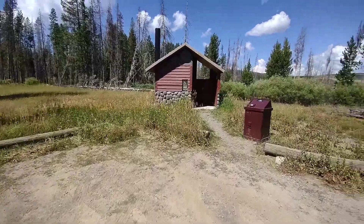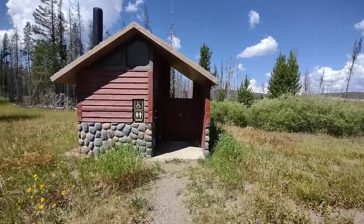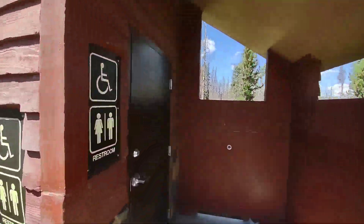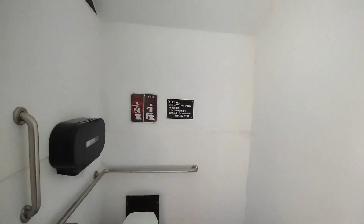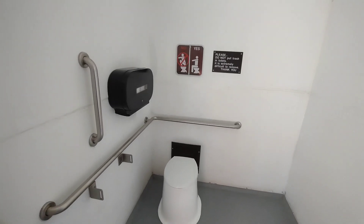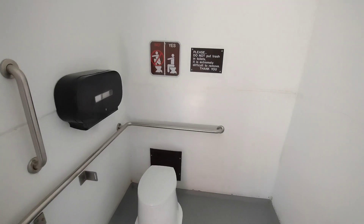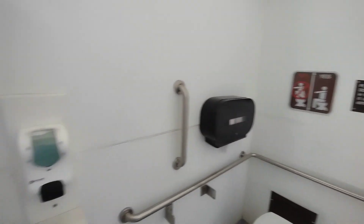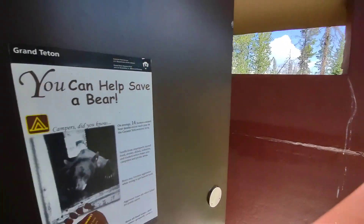Let's see if I'm even going to want to use this thing or not — see how bad the smell is. Oh my gosh, it's clean. And there's no smell. Hello! Soap there, sanitizer. It's filled with toilet paper. 'You can help save a bear' — pause that and find out how to save a bear.